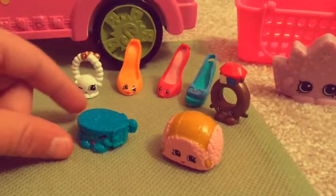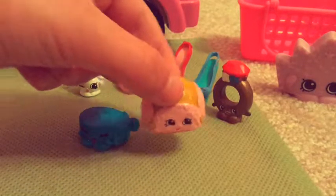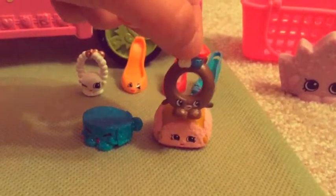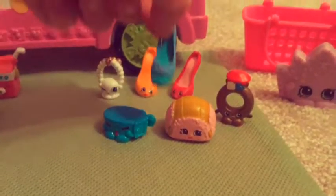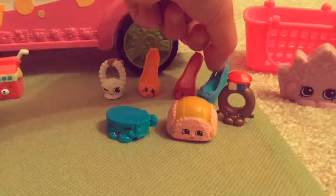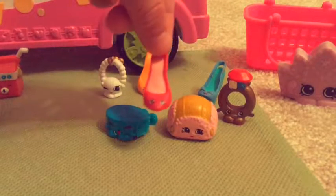And this is my other Shopkins. This is like a hat. This is a ring. This is a shoe. This is a high heel.